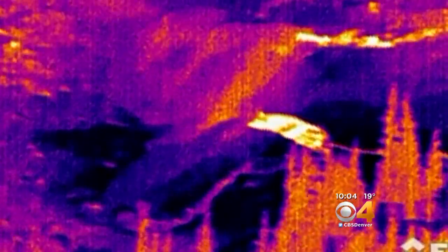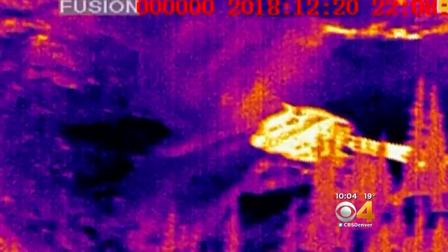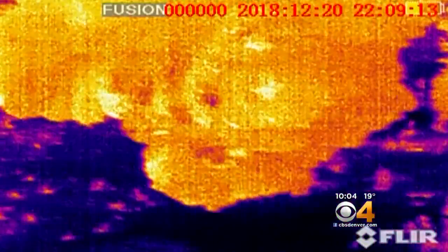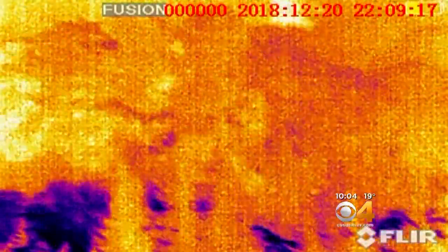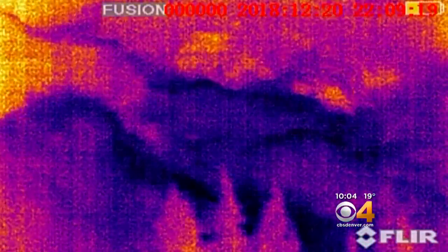They are ahead of the game in many ways. This new thermal imaging camera is something that they've just started using this year. With it, they can do mitigation at night, meaning less disruption to traffic. It also means more information about each avalanche — how big they are, how far they are running, how much of the slope is releasing. These devices help us see all of that.